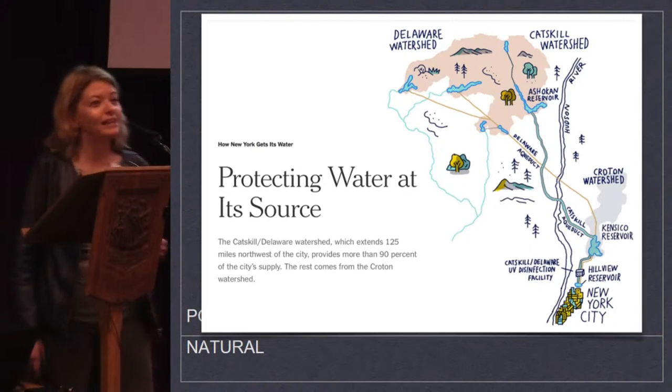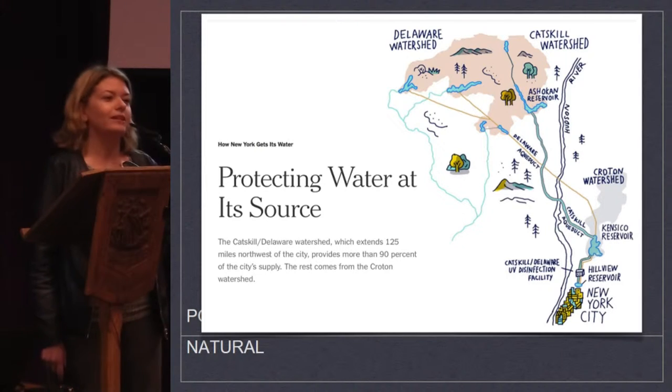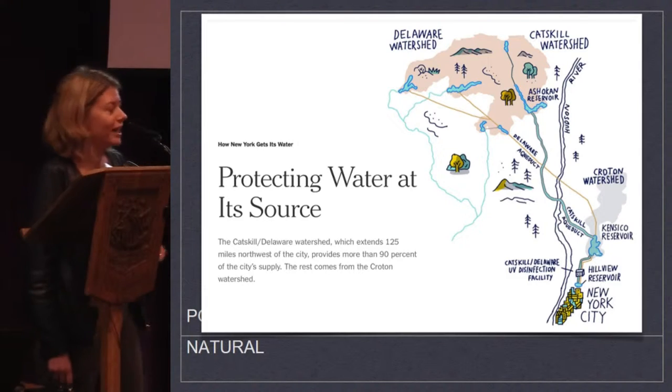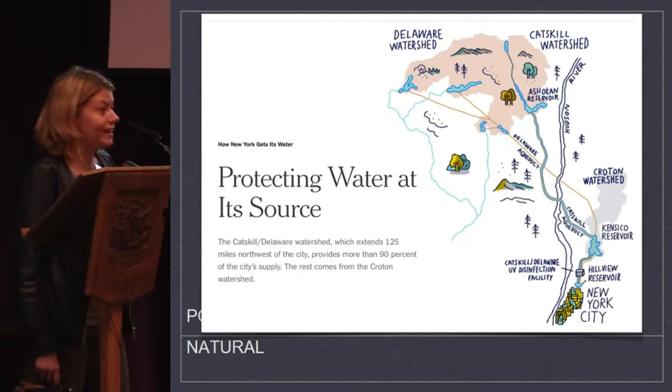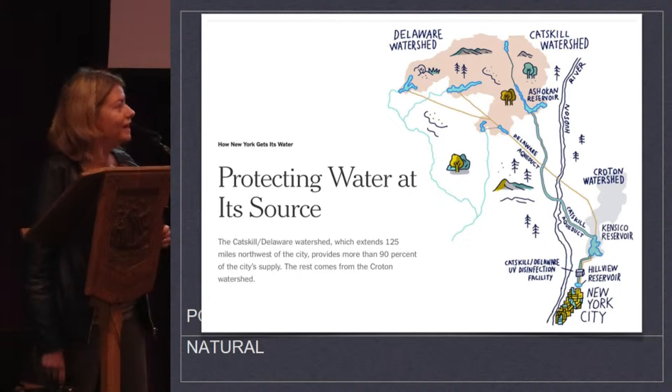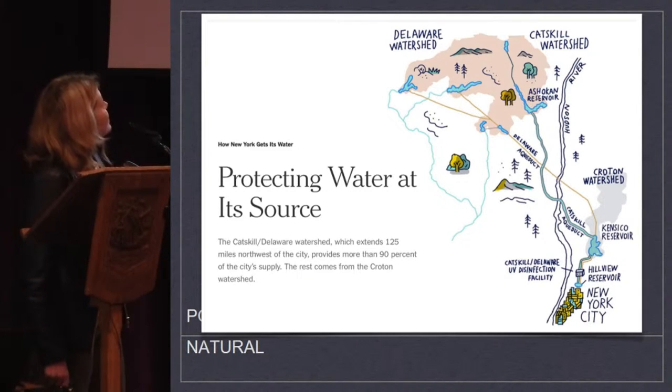It comes directly from the mountain and is pretty much unfiltered — they do almost nothing to it. This has infuriated the Environmental Protection Agency of the United States. But here's a static website that the New York Times maintains on how New York gets its water.